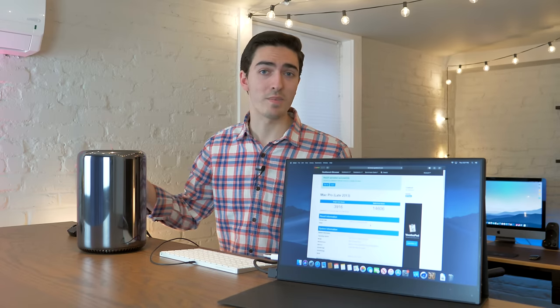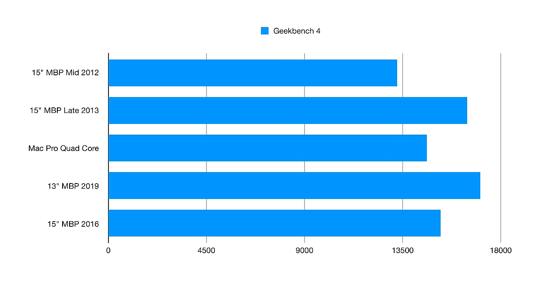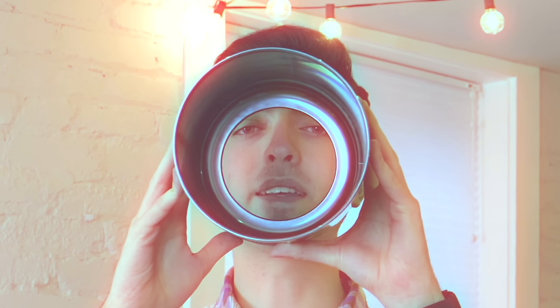So single-core is pretty weak, as you would expect — it's older. That means we're being significantly outperformed by the base model 13-inch MacBook Pro. Yikes!